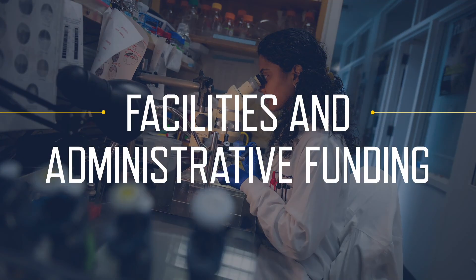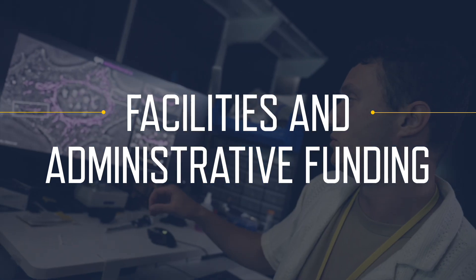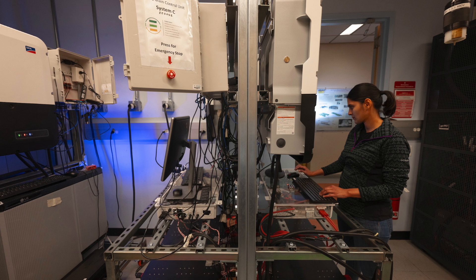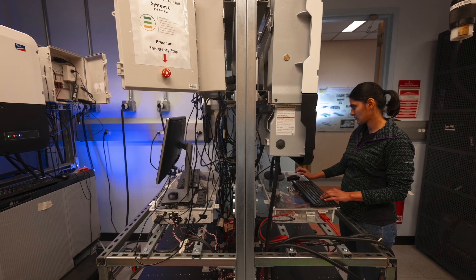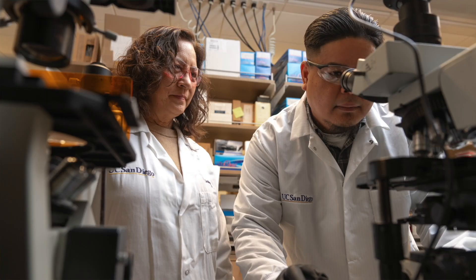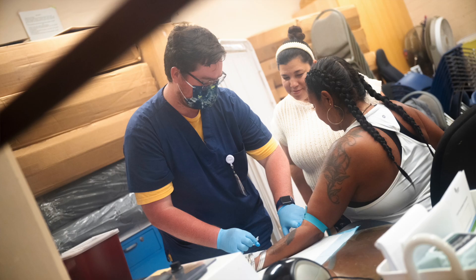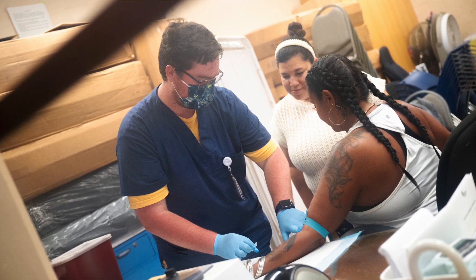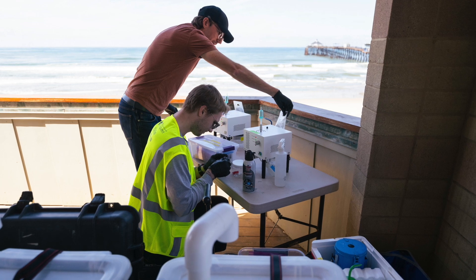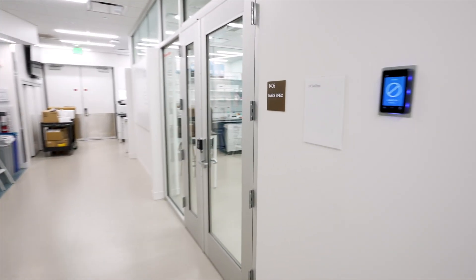That's where F&A — Facilities and Administrative Funding — comes in. To support the full cost of research, the federal government reimburses universities for essential infrastructure and administrative services. Known as F&A, or indirect costs, these funds keep labs running, technology up to date, and research moving forward. The amount of F&A is set through a detailed auditing process with the federal government, and universities recover these expenses as a reimbursement.